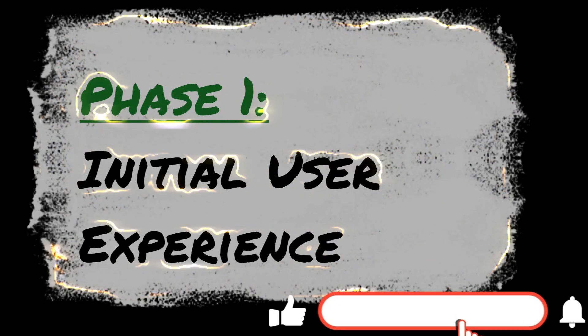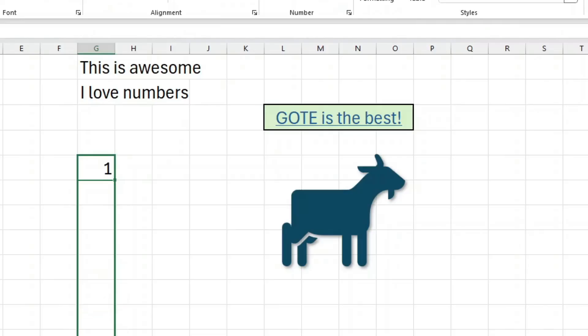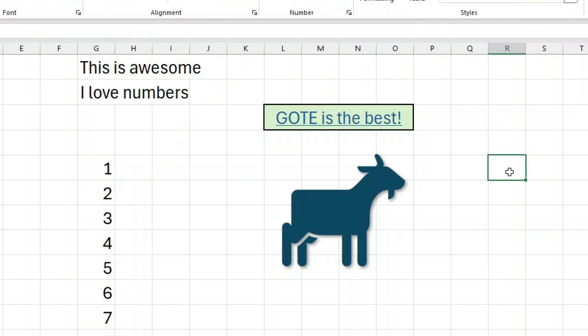So let's start where everyone starts: the initial user experience. Excel's initial user experience is great — you're given a blank canvas to do whatever you want, and the controls are intuitive and easy to use.